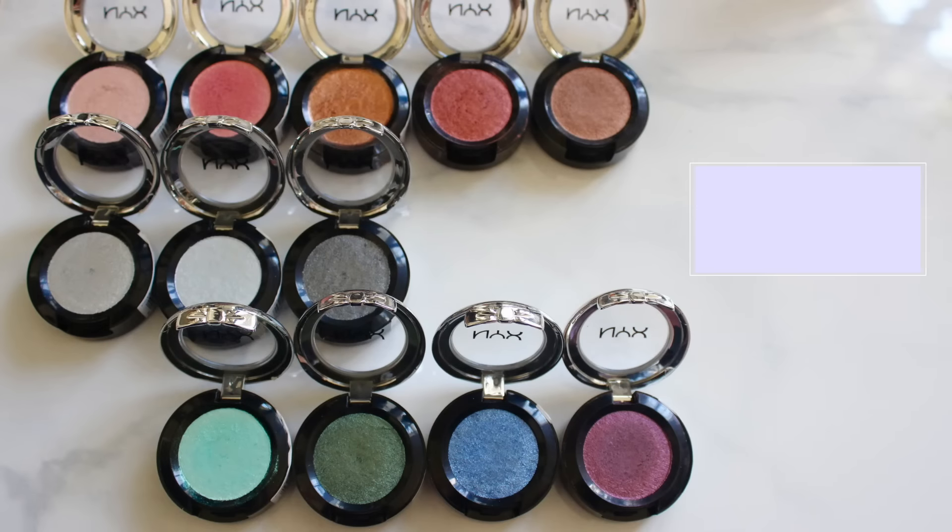First things first — out of the eyeshadows in the line, the prismatic shadows are hands down my favorites. If you guys are fans of the Makeup Geek foil shadows, I find these to be pretty similar. But those Makeup Geek foils are almost so soft that if you go too hard with your brush or nick your finger in it, you basically ruin half the pan. These are still silky and buttery to the touch, but they're not quite as fragile. The color line isn't quite as big as Makeup Geek, but you can still find a lot of gorgeous shades.